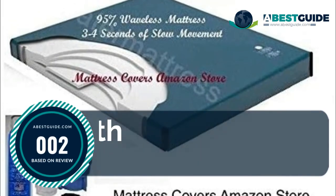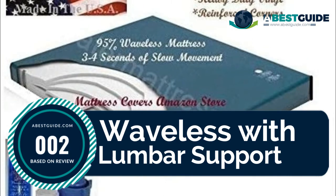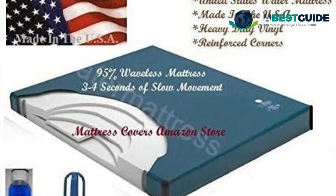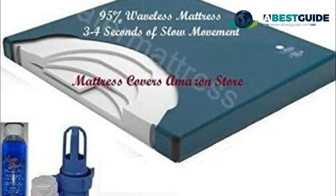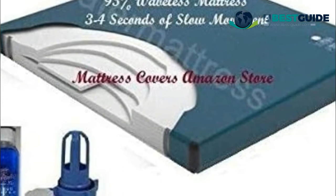Number two: Waveless with lumbar support — California King waveless waterbed mattress. It has about three to four seconds of slow movement, with contour mid-body support that lets you sink into the mattress more evenly. Features heavy-duty vinyl with reinforced corners for years of service and a lifetime prorated warranty.